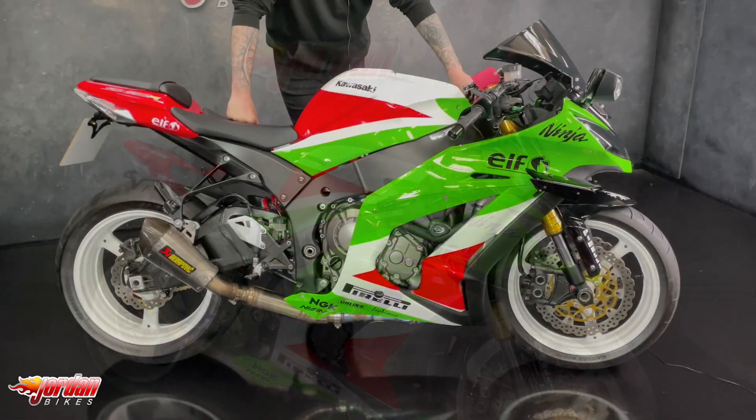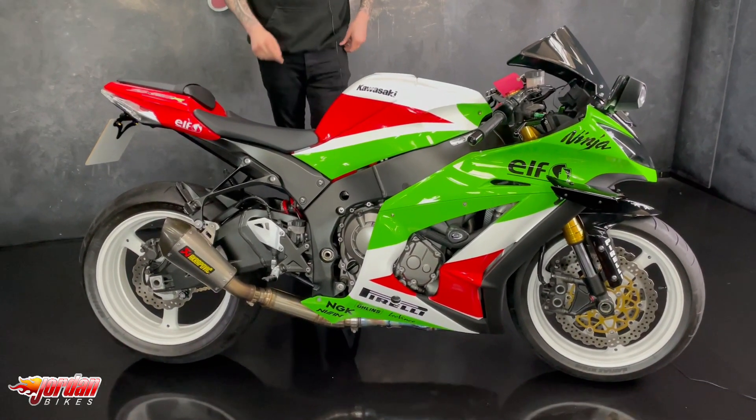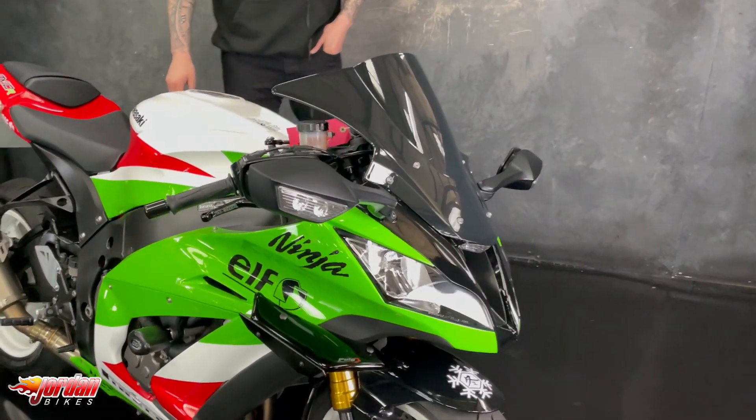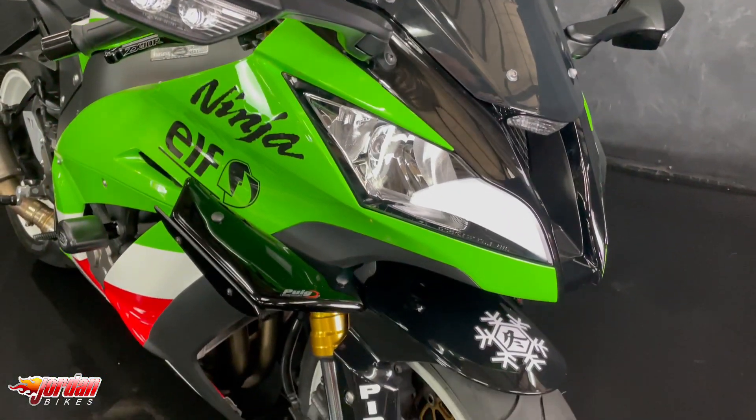This one is a 2016 on a 16 plate, it's done 5,246 miles and it is a 15 model. Obviously it's had a lot of money spent on it as you can see, so some really nice extras which I'll come to in a second.